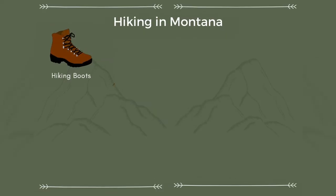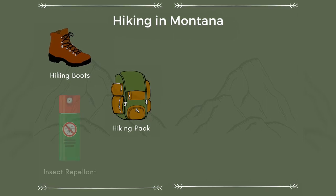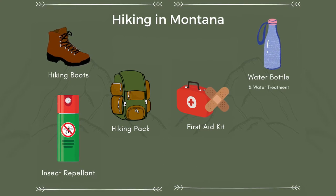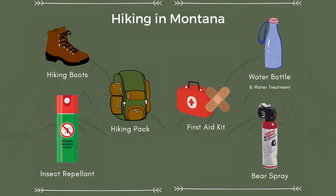Here are some very important things to take if hiking is on your itinerary. Hiking boots — a good pair of boots will be your best friend at Glacier National Park. A backpack can make or break your hike, so make sure to get a comfortable one. Insect repellent, first aid kit, reusable water bottles, and a life straw or something similar to treat the water, and bear spray. I cannot overstate the importance of being bear aware when you're in the Montana wilderness.